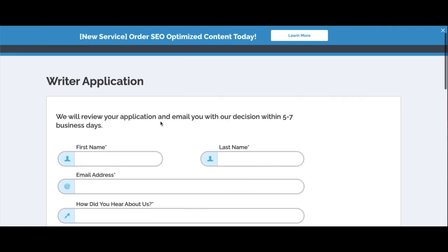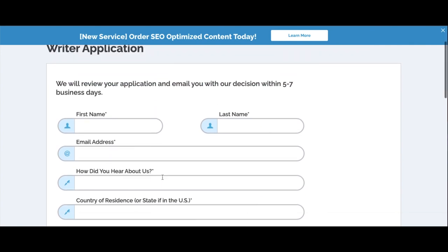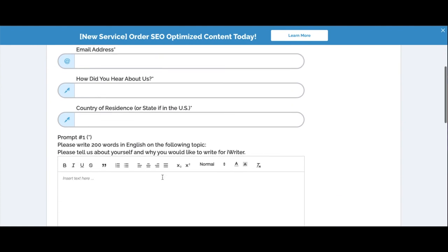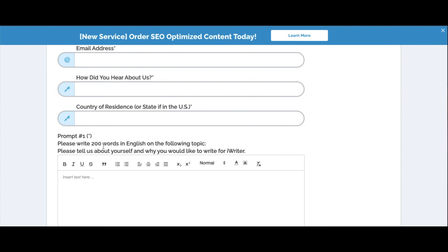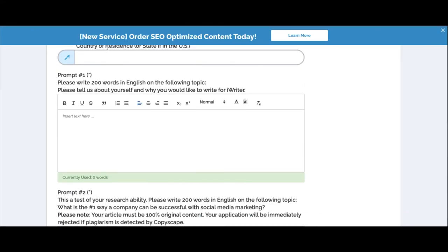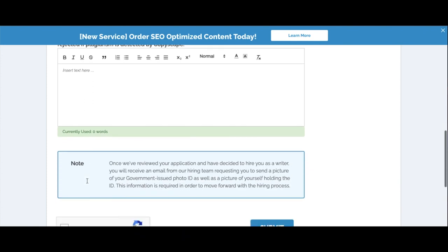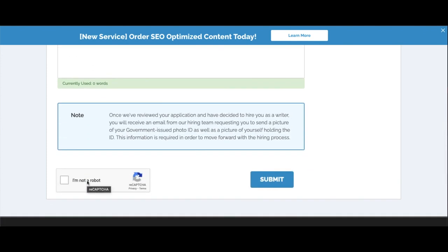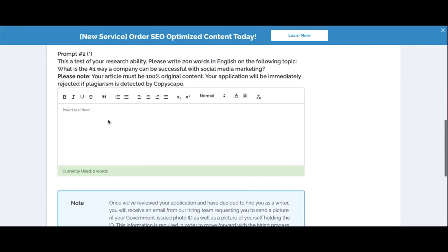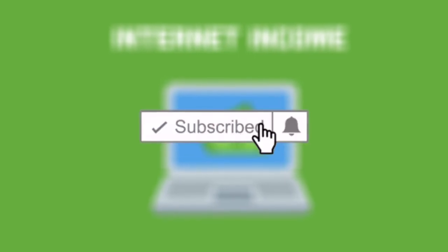This will bring you to another page that will show an application for you to submit before you start to make money on the site. You will be asked to fill out two prompts that are very short and only 200 words each. The first prompt will ask you about yourself, and you will be using SpinBot to answer the second prompt. Once you have submitted your application you will be automatically entered into your new account where you will be able to make almost $1000 each day online just by typing. If you love this video today make sure you hit the subscribe button and like this video below for more content.